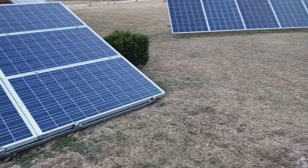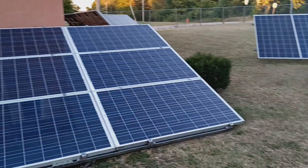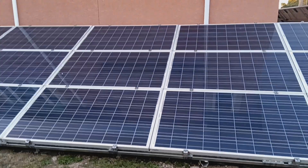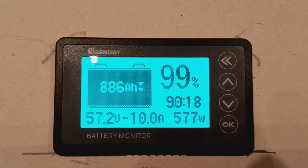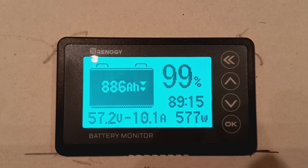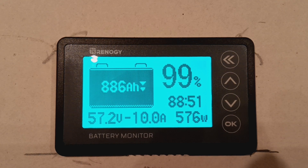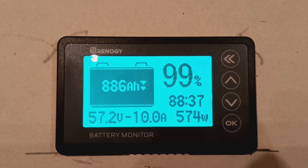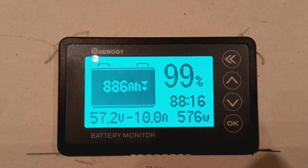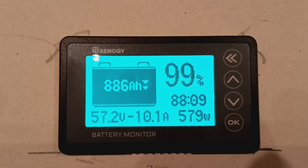All right guys, it is exactly seven o'clock in the evening and we are sitting at 99% — 886 amp hours, 57.2 volts, pulling 10 amps at 580 watts.